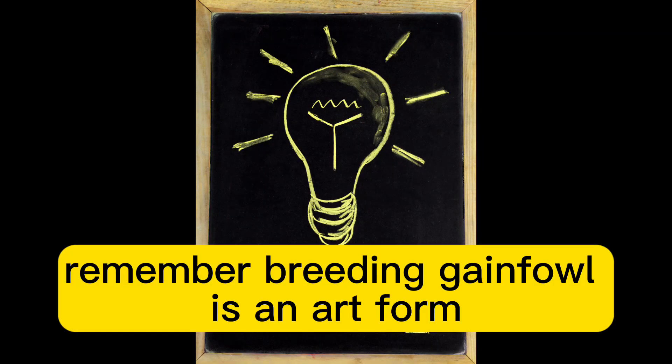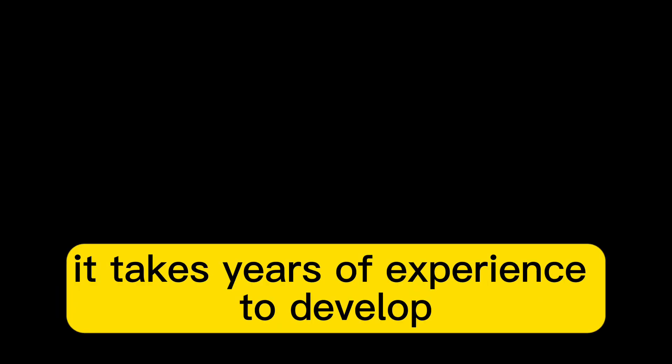Remember, breeding Gamefowl is an art form that requires knowledge, dedication, and passion. It takes years of experience to develop and maintain these top bloodlines.